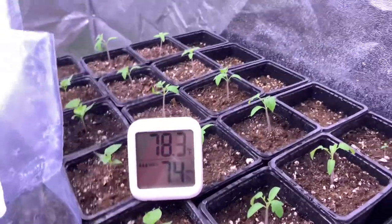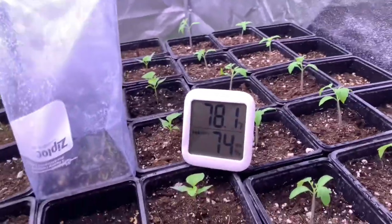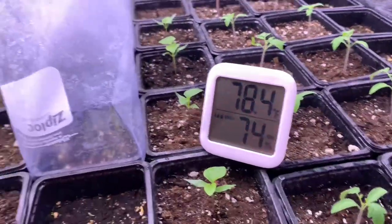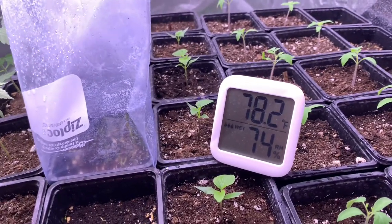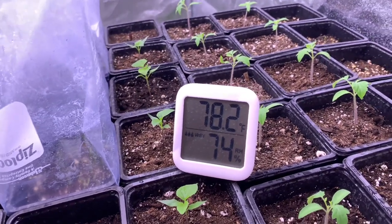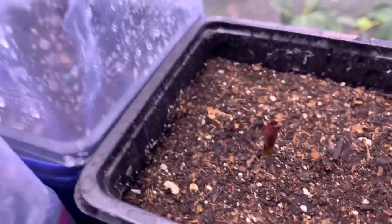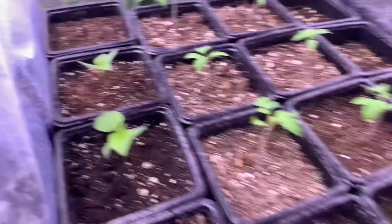Here I've got ten Amish paste tomatoes — absolutely one of the best tomato varieties I've found. These four in the front are peppers, peach sugar rush to be exact, which allegedly is a great pepper for eating fresh and in sauces. It's a very sweet, fruity pepper that's also around the habanero range for spiciness.